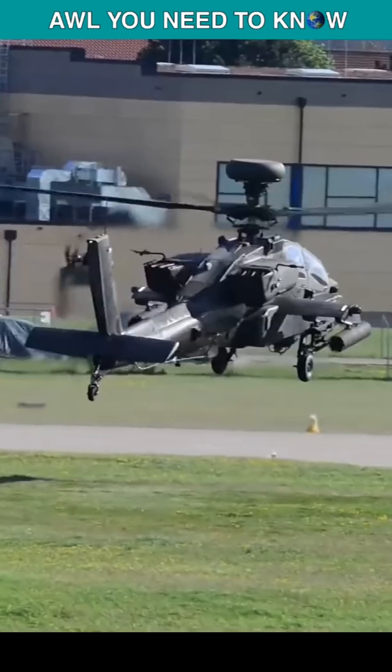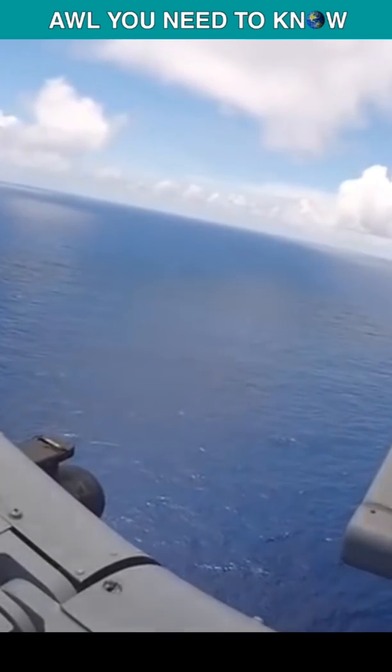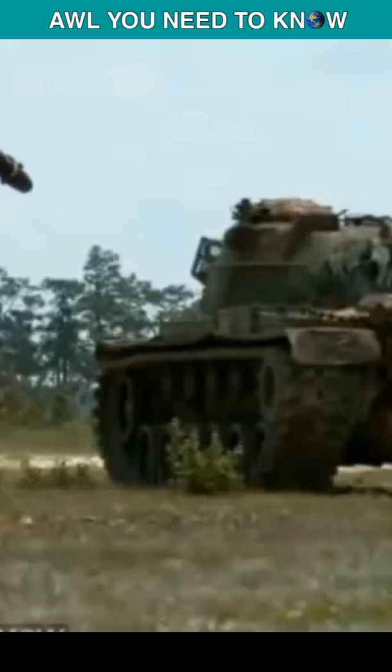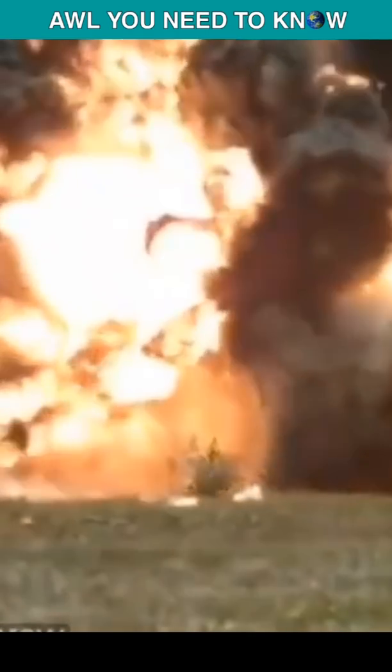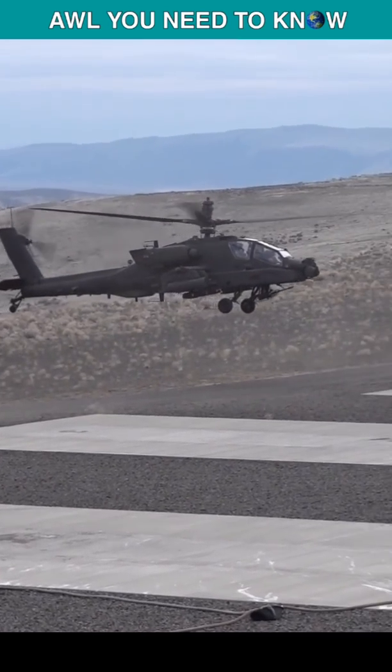Due to this, the TOW missile was not an option. But the laser designation capabilities of the Hellfire removed the trailing wire and extended the range. Also, the AH-64 can rapid-fire 16 missiles with 1-second launch intervals, with improved warhead yield. The fire-and-forget feature and faster velocity made this a perfect weapon for the Fulda Gap engagement.